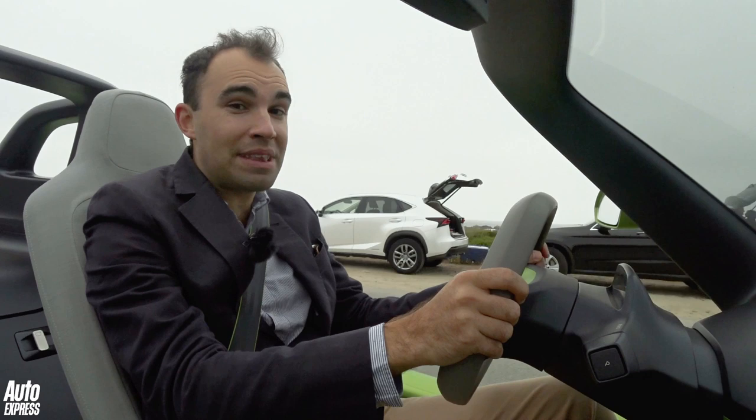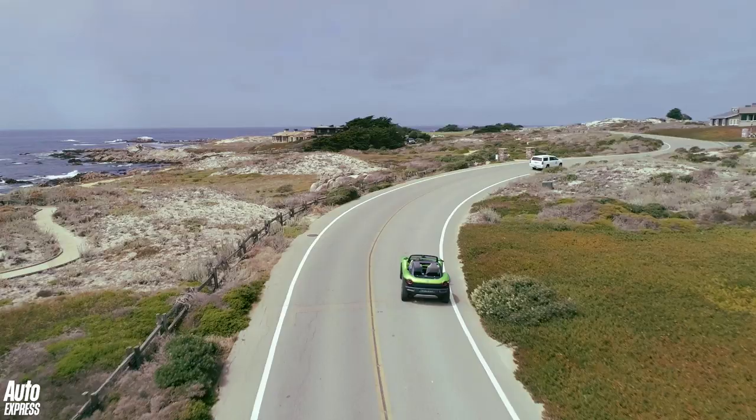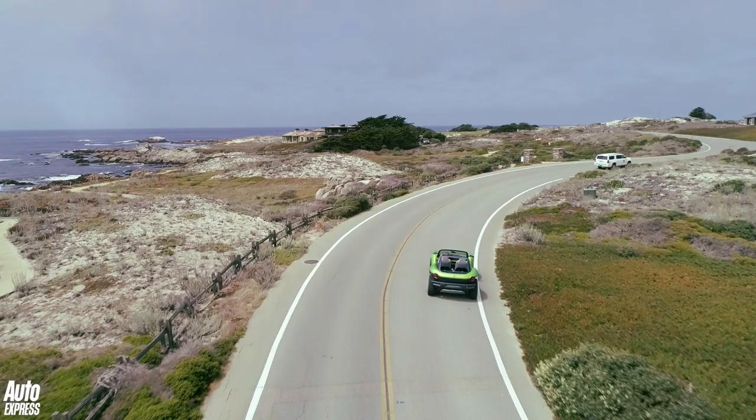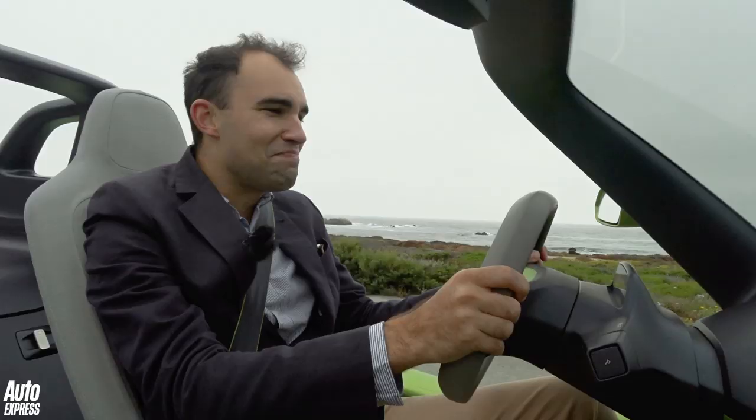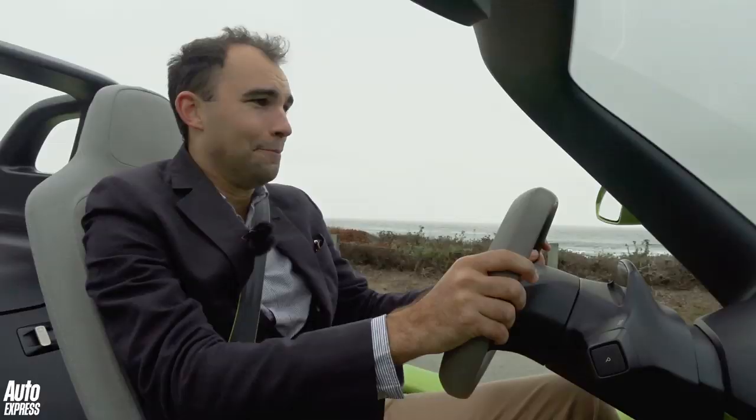VW say the top speed of this car is 99 miles an hour, and range is 155 miles — that's WLTP rated, so it's accurate. Yeah, it doesn't need to go massively fast, and it doesn't need to go massively far either. 155 miles is pretty good by EV standards, let alone for something that will be a Saturday car or a weekend car.